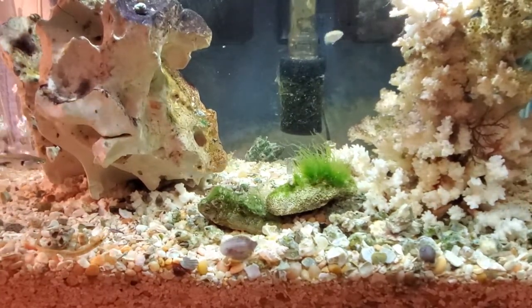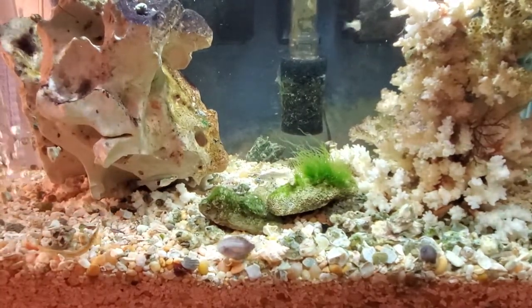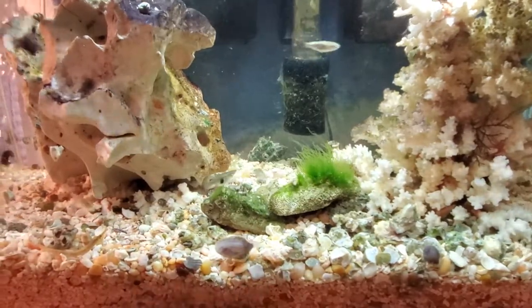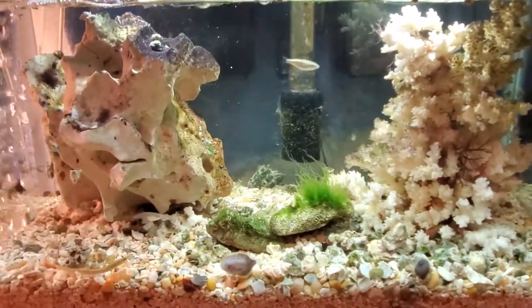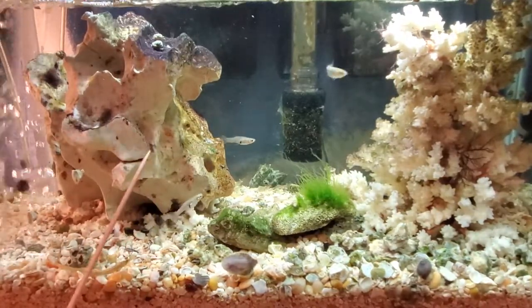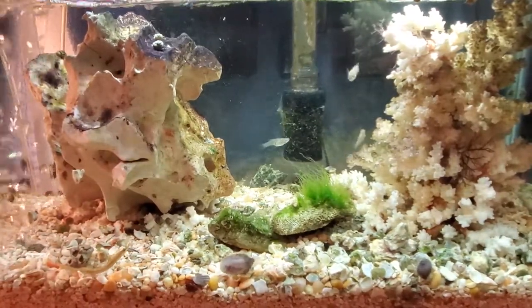A couple of other things I've noticed — I'm going to have to wait to see what happens. I have barnacles starting to grow on my rock, which I think is very cool. Having my own barnacles grow — when these get a little bigger I'll point them out, but on this rock here I've got a couple of little ones and they've started to grow. I think that's really neat.